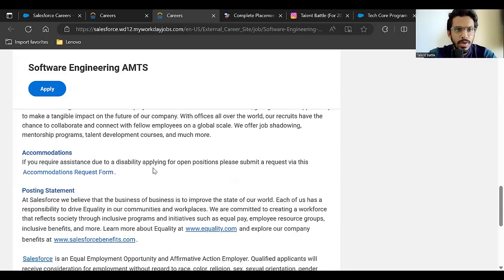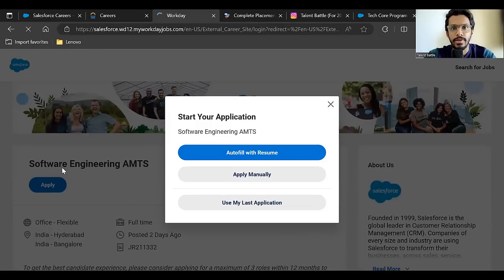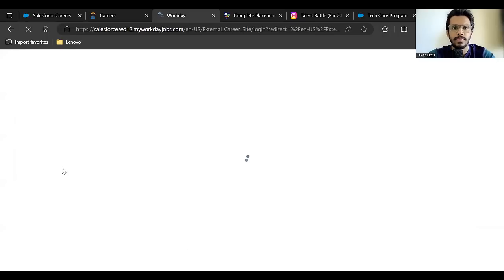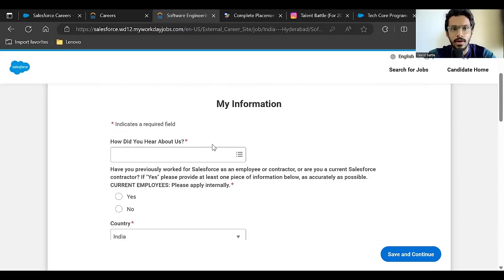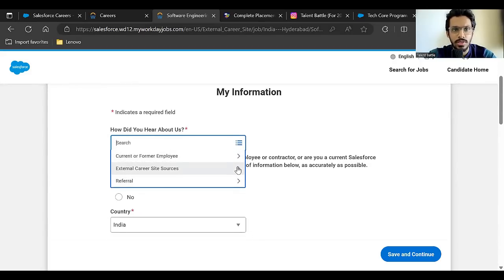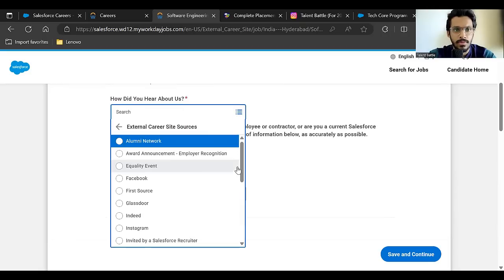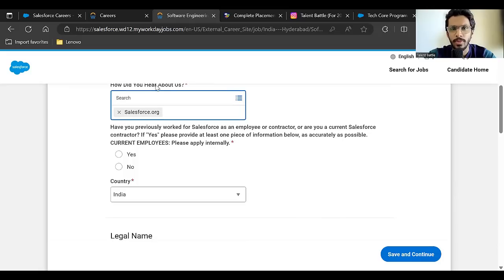To apply, click 'Apply' on the job page and apply manually. First, you need to create an account, or sign in if you already have one. After signing in, they ask how you heard about them — you can put 'Salesforce'. For 'Have you previously worked for Salesforce as an employee or contractor', select 'No'.